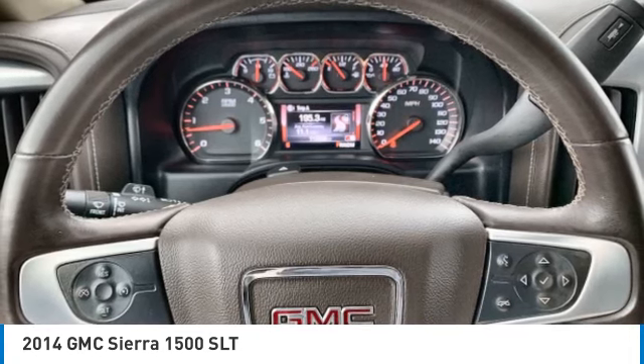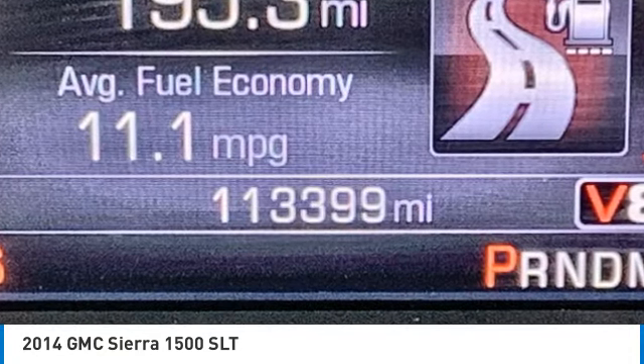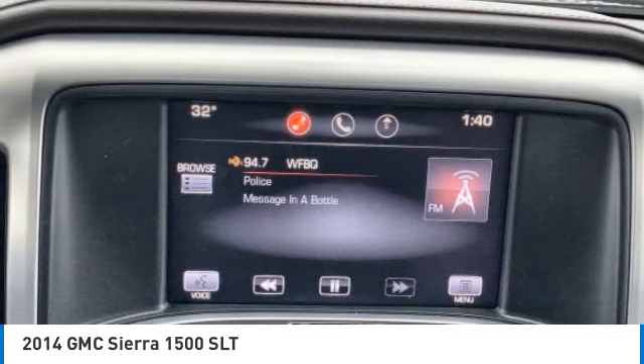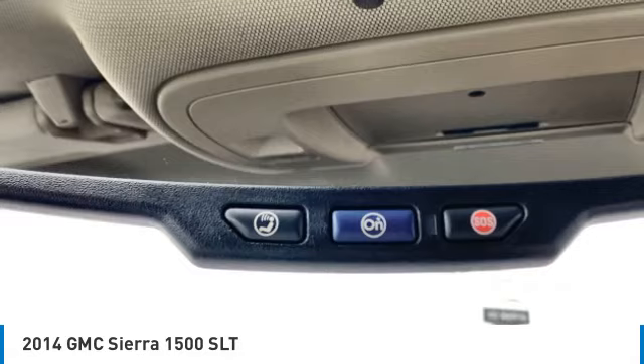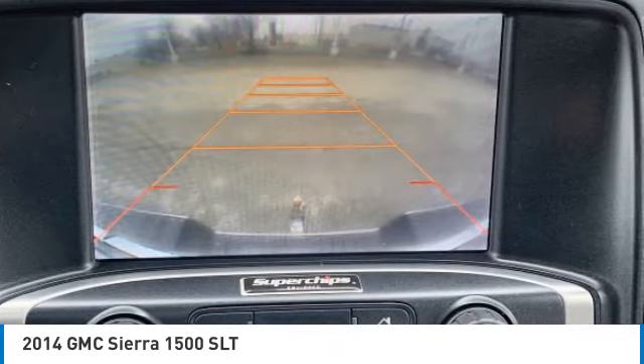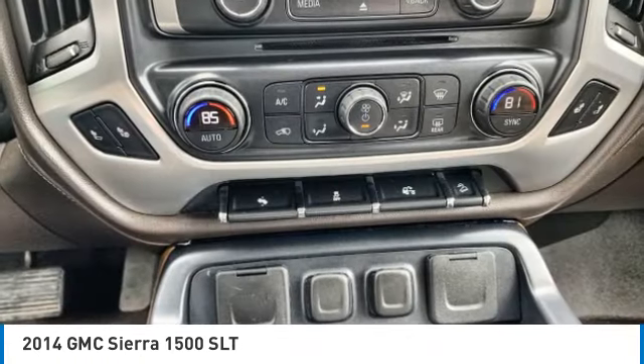Four-wheel drive, tow hitch, hill descent control, heated mirrors, fog lamps, integrated turn signal mirrors, privacy glass, front all-season tires, rear all-season tires, and four-wheel disc brakes. Drive away with a great deal on this vehicle. Call or stop in today.